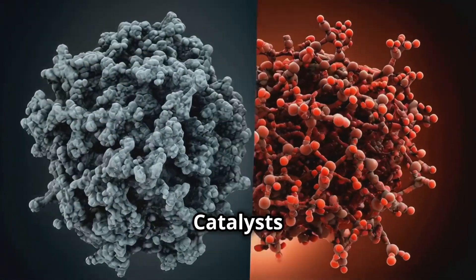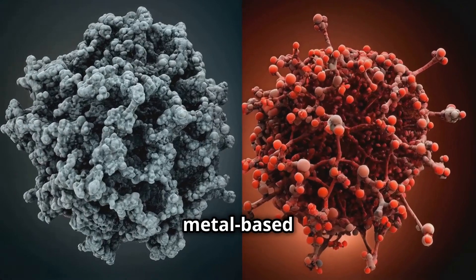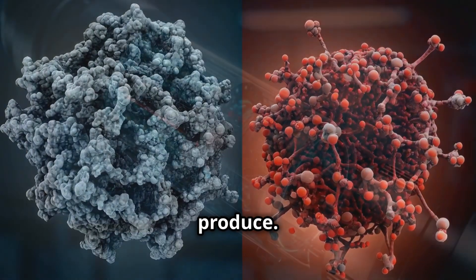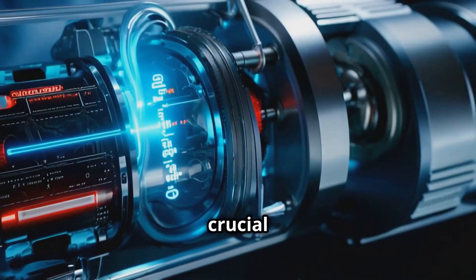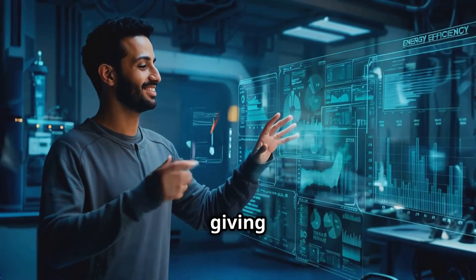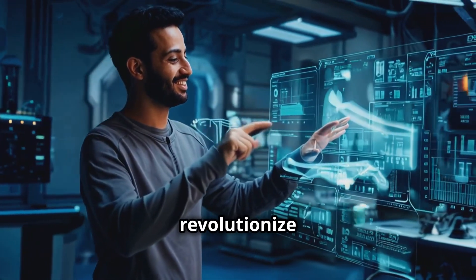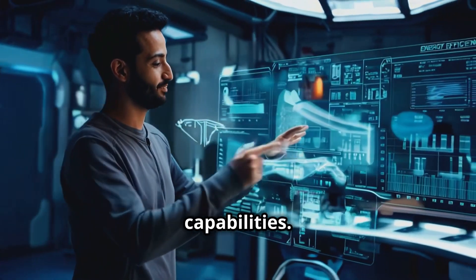The result? Catalysts that are up to 100 times more effective than traditional metal-based ones, and way cheaper to produce. These catalysts are crucial for things like fuel cells and energy storage. It's like giving batteries a blood transfusion of efficiency — this could revolutionize our energy storage capabilities.